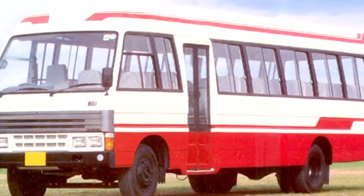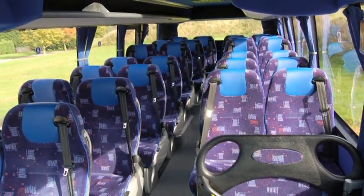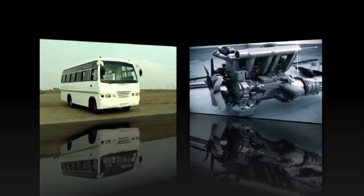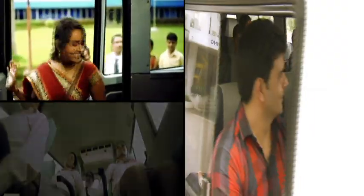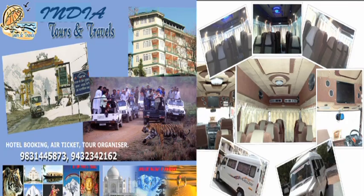Market studies conducted in this segment revealed that minibuses with seating capacity over 20 seats are usually built on truck chassis, whereas the 13 to 17 seater vans have a monocoque car-like structure. The commuters were looking for van-like riding comfort and ambience in buses with over 20 seats.